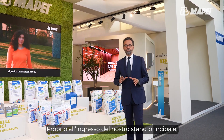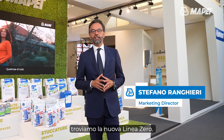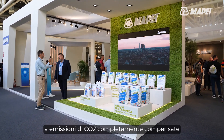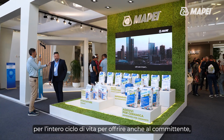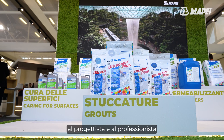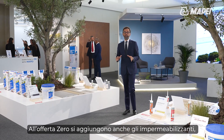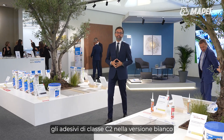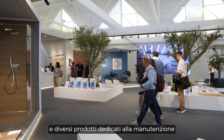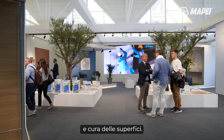Right at the entrance of our main booth in Pavilion 25 we can find the new Zero Line, a line of products with CO2 emissions fully offset throughout the entire life cycle, so that clients, designers and professionals can also play their part. Waterproofers, white versions of our class C2 adhesives and various dedicated products for maintaining and taking care of the surfaces have also been added to the Zero portfolio.